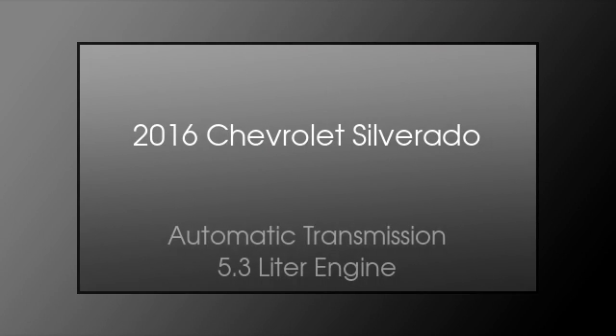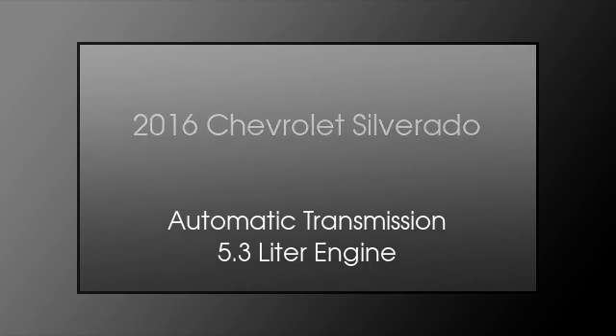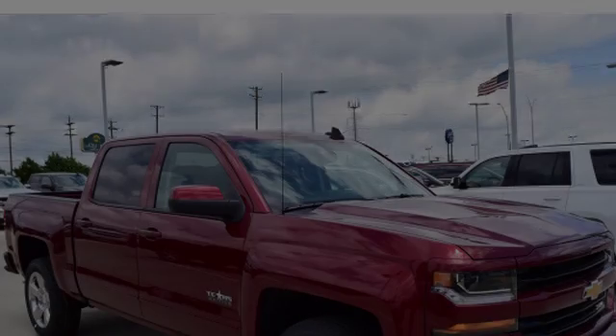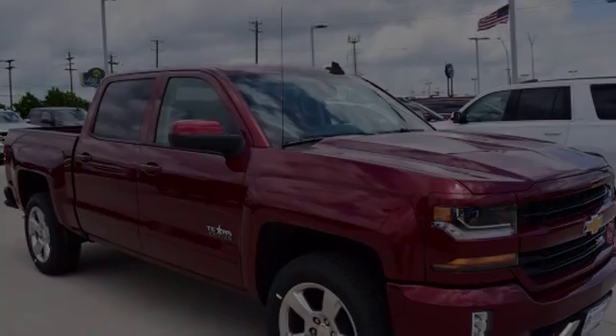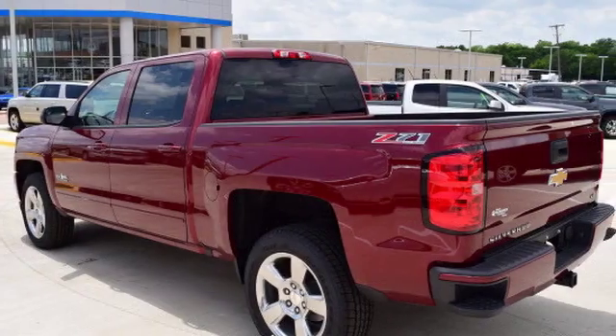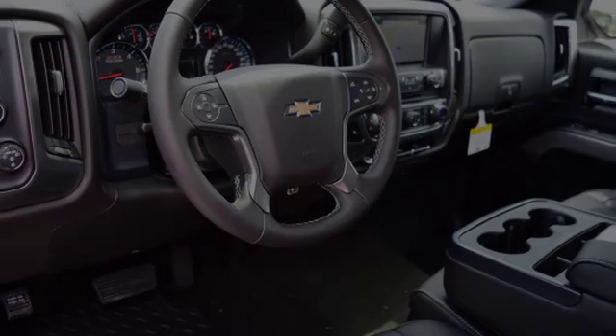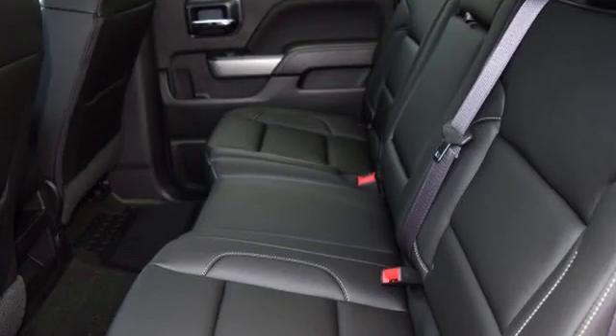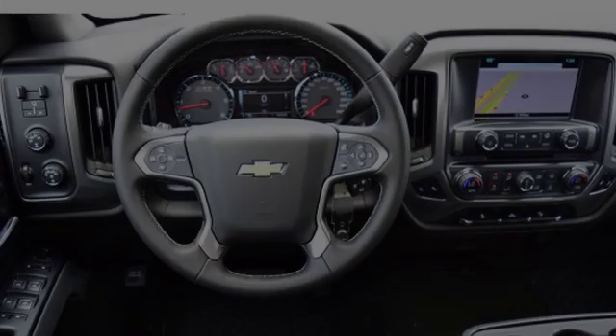This is a 2016 Chevrolet Silverado. This truck has an automatic transmission and a 5.3 liter engine. All of the following features are included: traction control and stability control systems, hill descent control, Chevrolet MyLink, a low tire pressure indicator, a locking rear differential, and daytime running headlights.